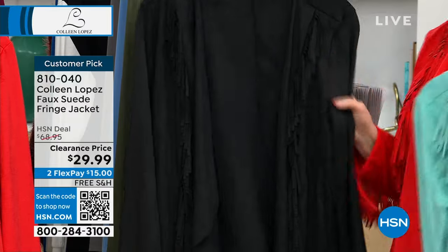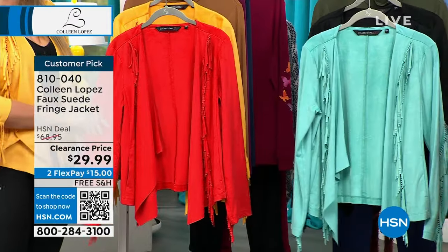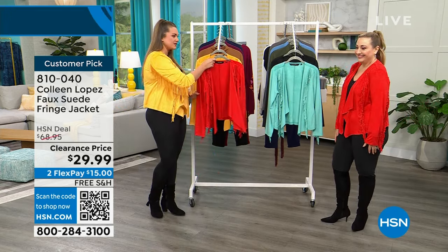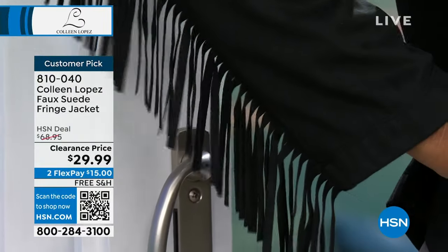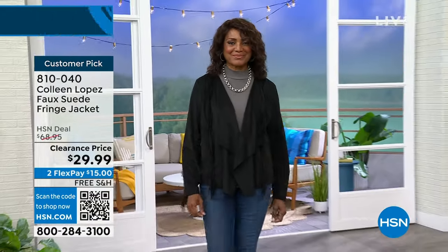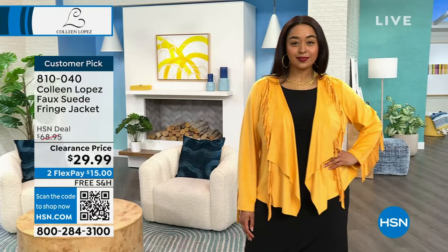Last call on blue turquoise. Black is limited — only about 100 left. Then the red, which is my favorite, and the gold. I love this gold color. This is the number one jacket my friends call to borrow — more calls about this jacket than anything. Not only is it super soft faux suede, the dye won't transfer onto your hands. Colleen has done fringe jackets multiple ways and every time they sell out — she keeps reinventing it for you.